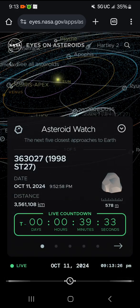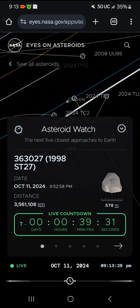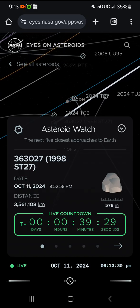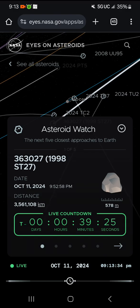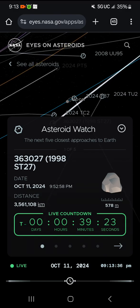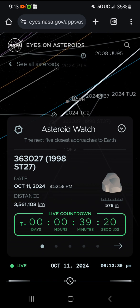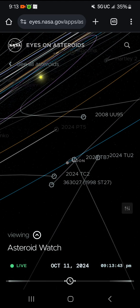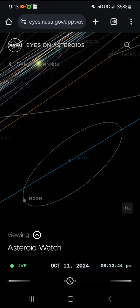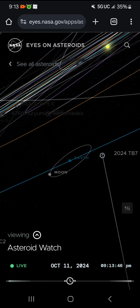Watch this — T minus 39 minutes and counting, 29 seconds. In less than 40 minutes, asteroid 363027, also known as 1998 ST27, makes its closest approach to Earth. Look at it over there, right here.